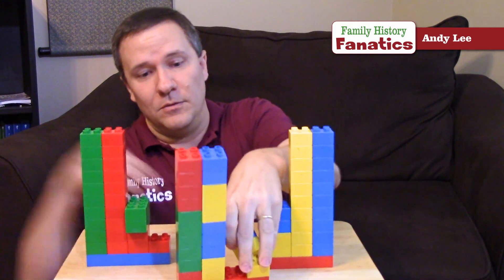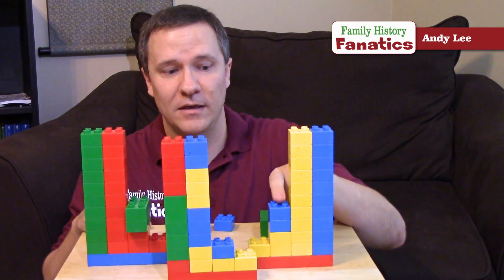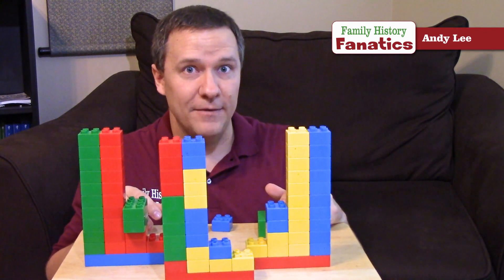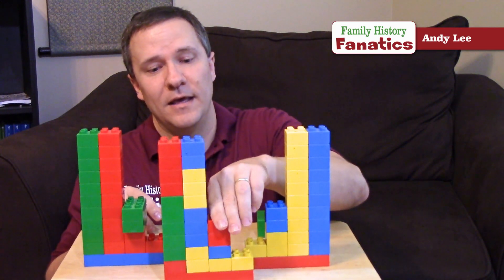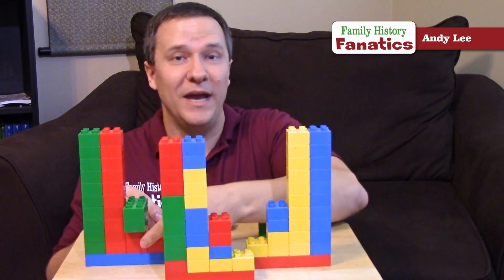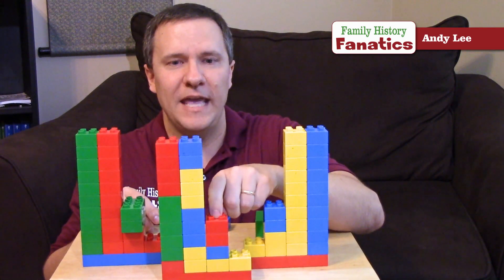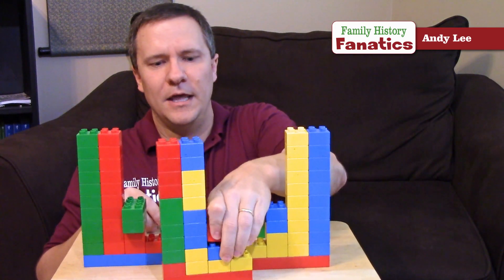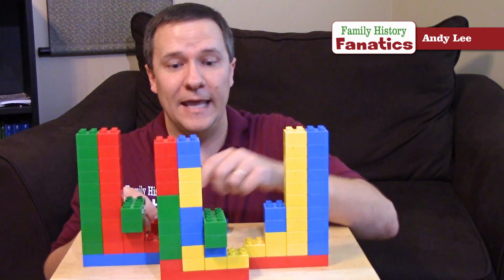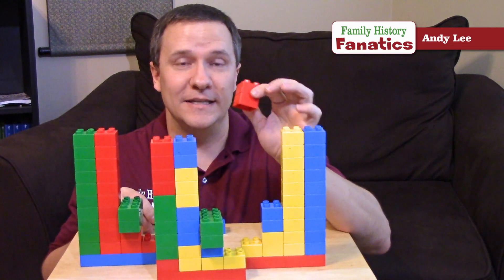They each get one X chromosome from their mom, which is also recombined just like the autosomal DNA. The last part depends on whether they're male or female. If they are female, they get a copy of my X chromosome — and notice it's an exact copy, not a combination of red and green, because my X chromosome is all red since I inherited it from my mom. So all my daughters get an exact copy of that X chromosome. If they're boys, they get an exact copy of my Y chromosome, which also does not recombine since we only have one of them.